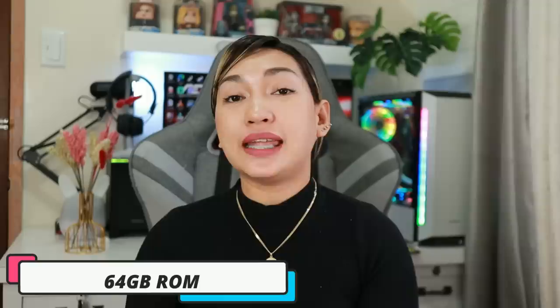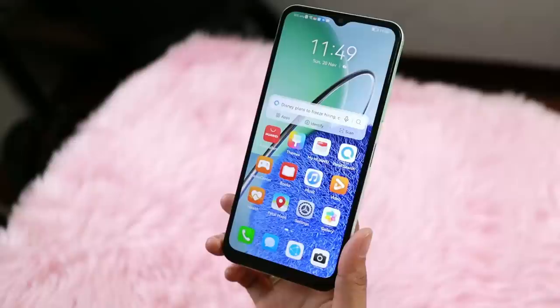For storage, the Huawei Nova Y61 has 64GB of internal storage, expandable via microSD card up to 512GB — a great option for those who want more external storage. It also runs EMUI 12 with AI seamless performance.